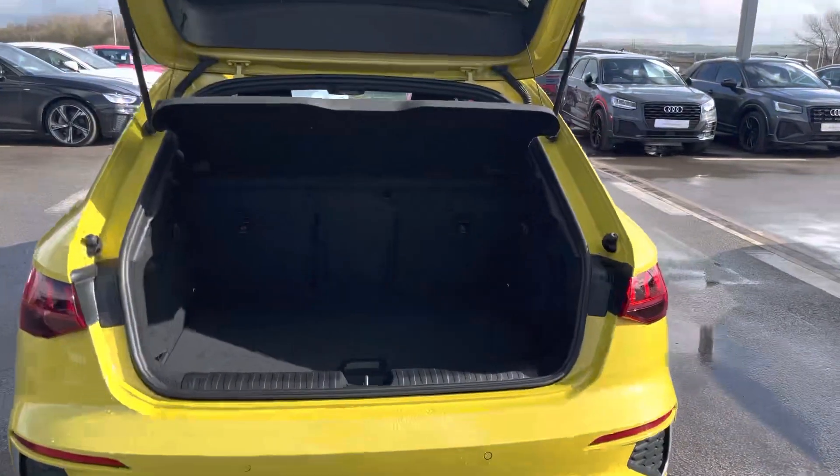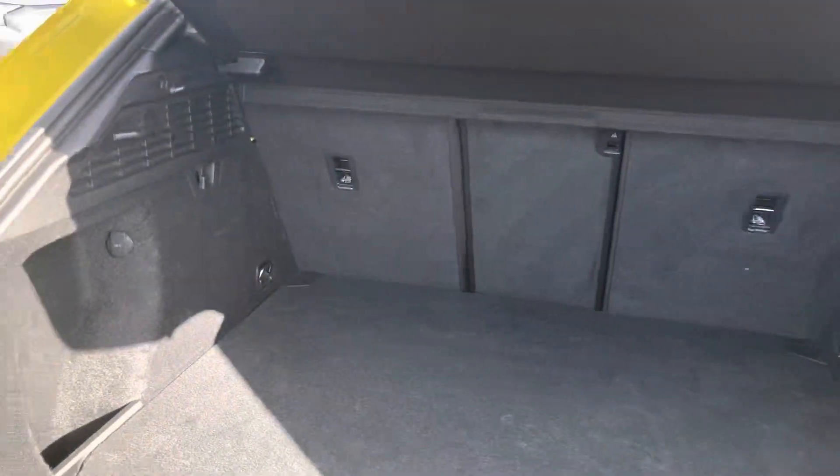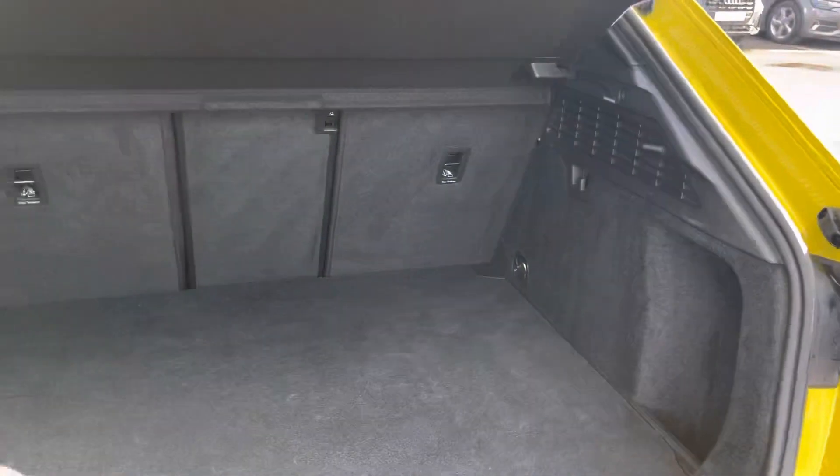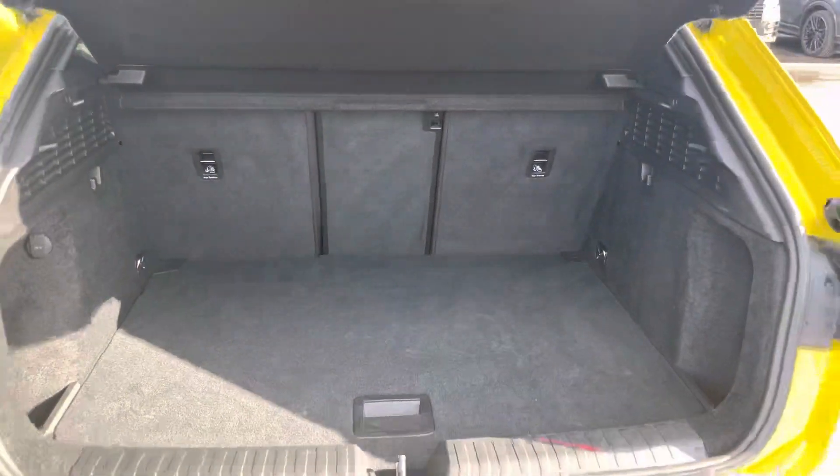For a hatchback such as this, the boot space certainly does not disappoint. With a boot capacity of 340 litres, it's certainly big enough for your weekly shop and any luggage that you might need to carry.